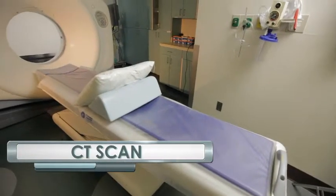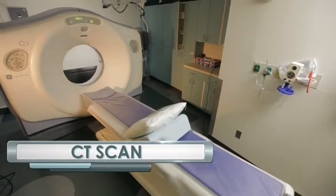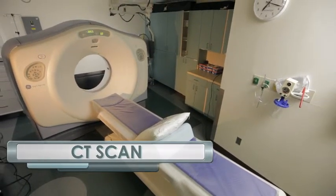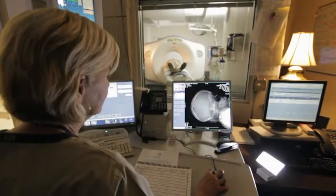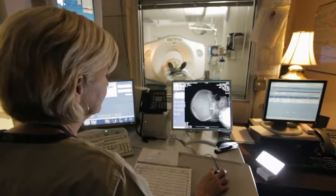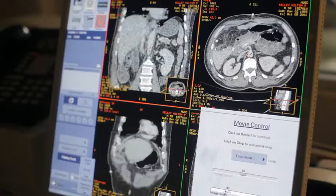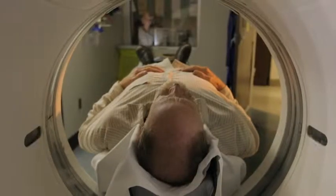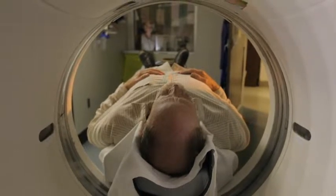A CT scan, sometimes called a CAT scan, or just CT, stands for computerized tomography and is a medical test which uses x-rays to make detailed pictures of the inside of your body. Pictures can be taken from many different angles so that the researcher can see the part of the body they are studying. These images might be of your bones, muscles, blood vessels, or even organs like your liver or kidneys.